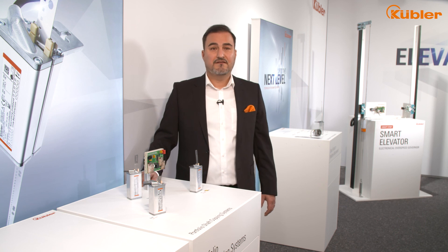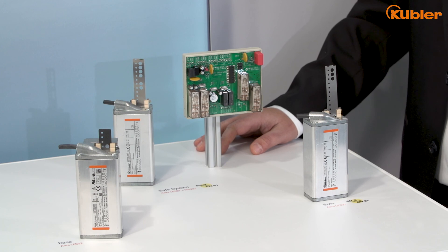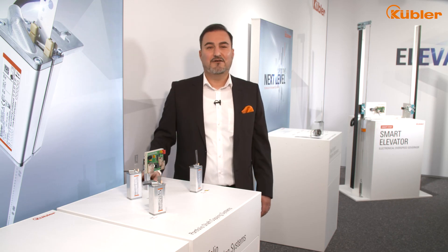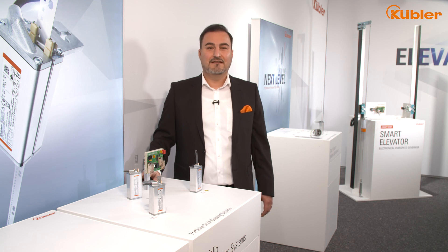To conclude, with the Kübler ANZ shaft copy systems, you will receive precise position data with the sensor technology of one of the global market leaders. For further information, please follow the link or directly contact our experts for an individual consultation.